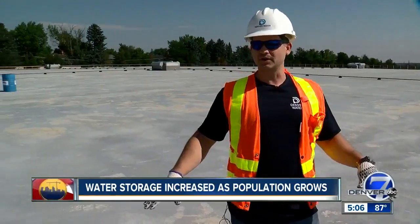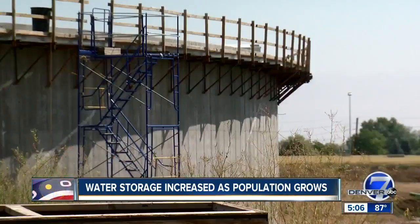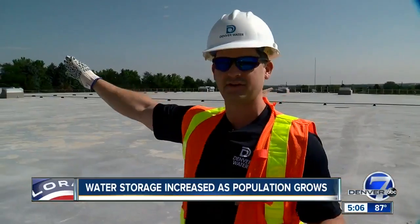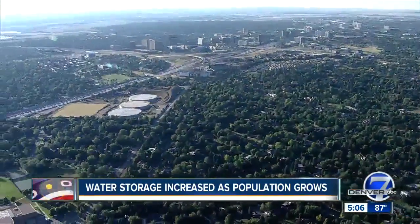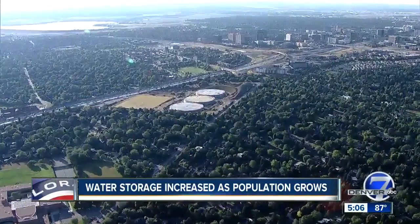Right now we're standing on one of the treated water storage tanks that is already in service — one of three new water storage tanks that are, simply put, large. We're about 300 feet, or about a football field long, here on top of this tank. The only way to really get a good view of just how large the three new tanks at the Hillcrest Treated Water Storage Facility are is from the air.